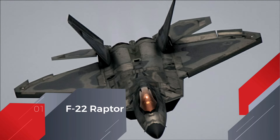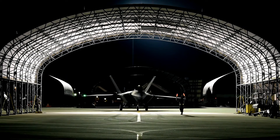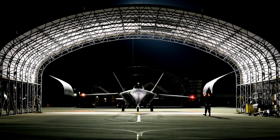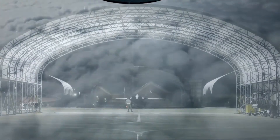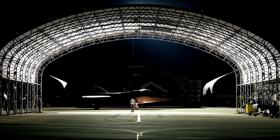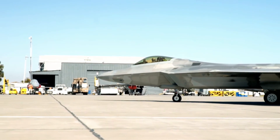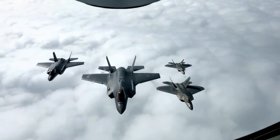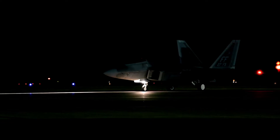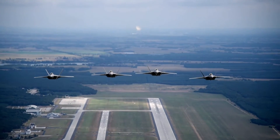F-22 Raptor. The Lockheed Martin F-22 Raptor is a single-seat, twin-engine, all-weather stealth tactical fighter aircraft developed for the United States Air Force. The result of the USAF's Advanced Tactical Fighter program, the aircraft was designed primarily as an air superiority fighter, but also has ground attack, electronic warfare, and signal intelligence capabilities. The F-22 Raptor is a successor to the legendary F-15, designed to project air dominance at greater distances. Its main purpose is to provide first-kill opportunities — the plane can shoot and kill air-to-air threats before being detected. It is the only fifth-generation stealth fighter currently operational in the world. The Raptor's combination of stealth, aerodynamic performance, and situational awareness gives the aircraft unparalleled air combat capabilities.